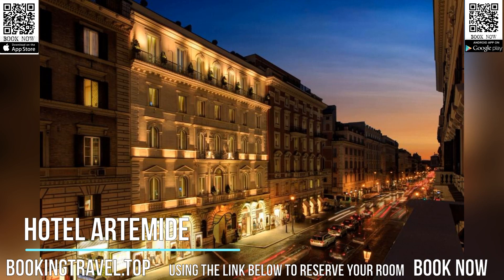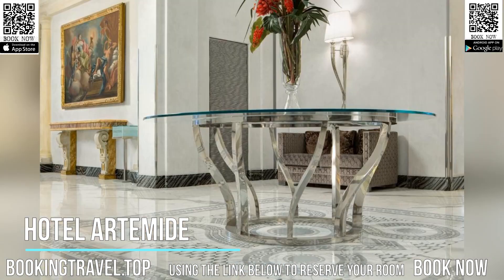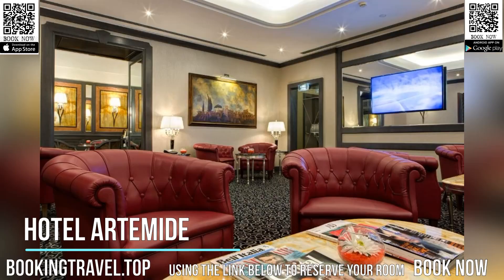Hotel Artemide is just 215 yards from the Repubblica metro station, two stops from the Spanish Steps. The staff can arrange a shuttle service too, from the Fiumicino and Ciampino airports.